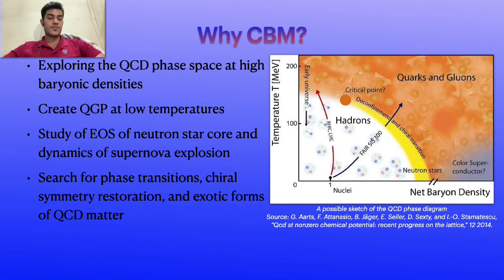Why do we do that? This will help us to study the equation of state of the neutron star core and the dynamics of supernova explosions. When we have a 1.5 AGeV collision between gold-gold nuclei, the equation of state for that collision is very similar to that of the neutron star core. The CBM experiment will also search for phase transitions, chiral symmetry restoration, and exotic forms of QCD matter.